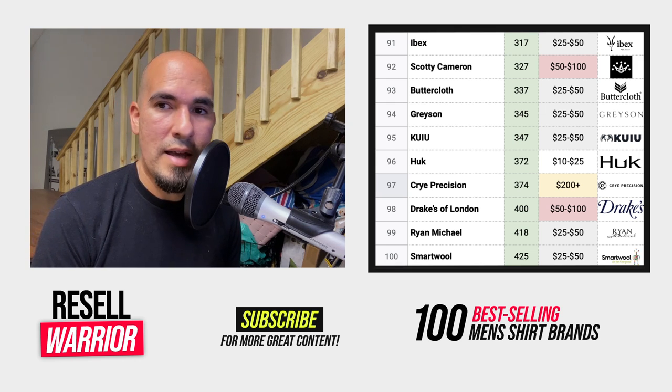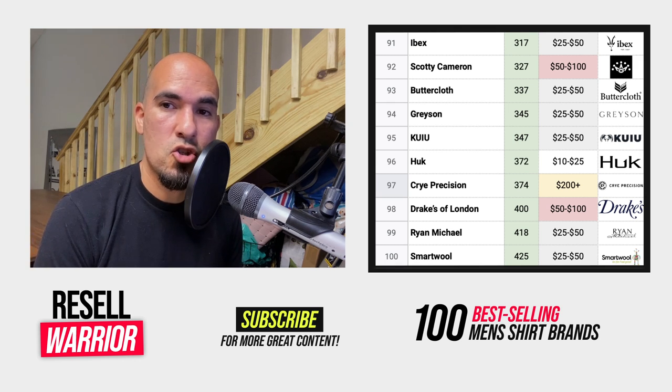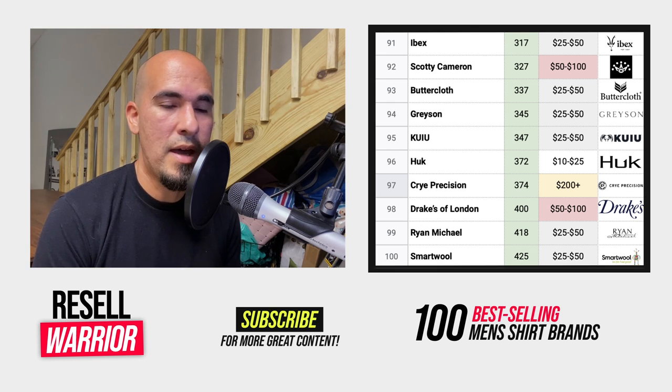There you go, guys — 100 of the best shirt brands for you to resell on eBay. I hope you enjoyed this list. Please like and subscribe, and I'll see you in the next video.